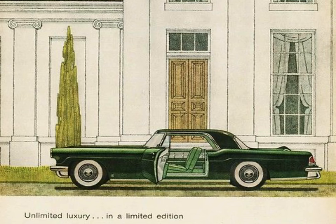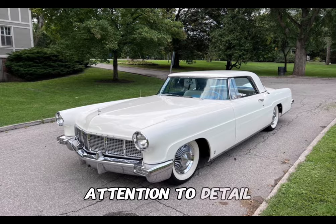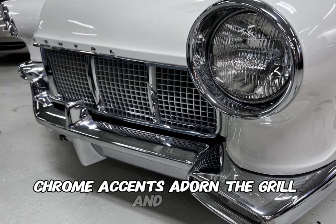Rounding out the top three, and with an original price of $10,000, is the 1956 Continental Mark II. Crafted with meticulous attention to detail, the exterior showcased a distinctive spare tire hump, a hallmark of its classic styling. Chrome accents adorned the grille and trim.